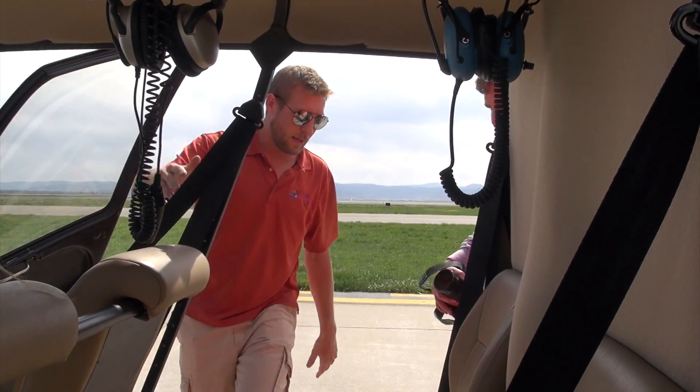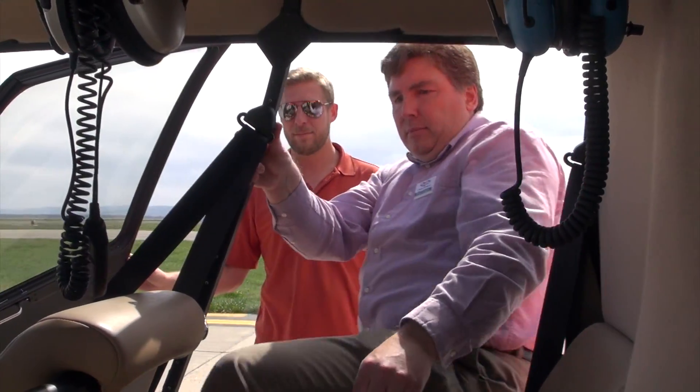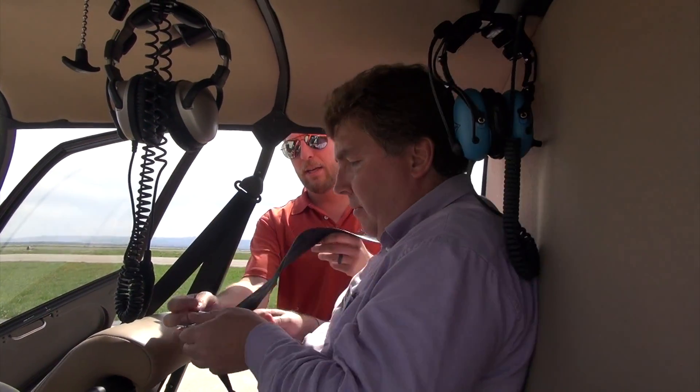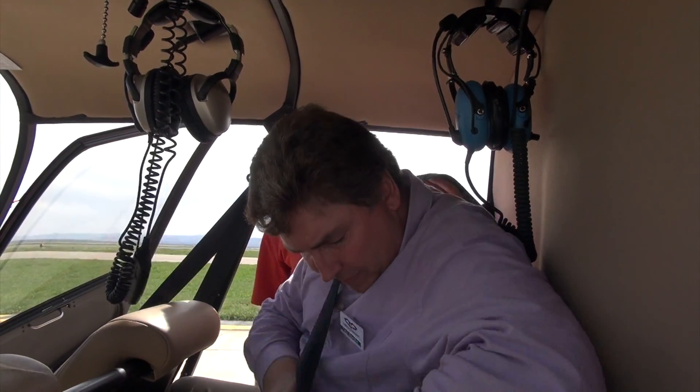All right, go ahead and hop in here. Get you buckled up. The red button is going to let you get out of that seatbelt if you need to. We'll leave this buckled the whole time.